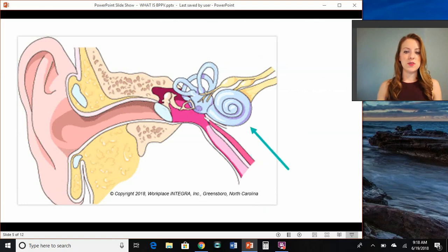It all has to do with this little organ right here, and this is inside your head. So you have your outer ear, which is your ear canal — kind of where you can touch with a Q-tip. Then you have your middle ear, which includes the Eustachian tube or where you might get middle ear infections and also where your hearing bones are located. And then you've got your balance or vestibular organ, which is located inside your skull.